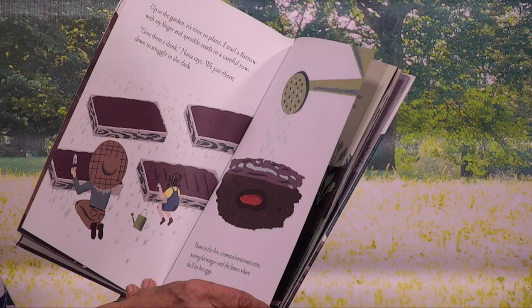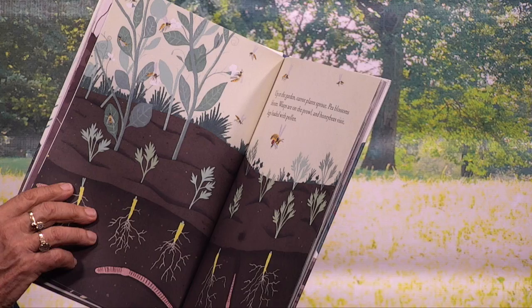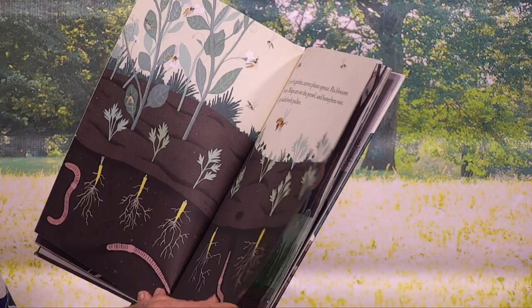Up in the garden, carrot plants sprout, pea blossoms bloom, wasps are on the prowl, and honeybees visit, legs loaded with pollen. And see the carrots beginning to grow, and there are the pink earthworms who make the soil, aerate the soil.